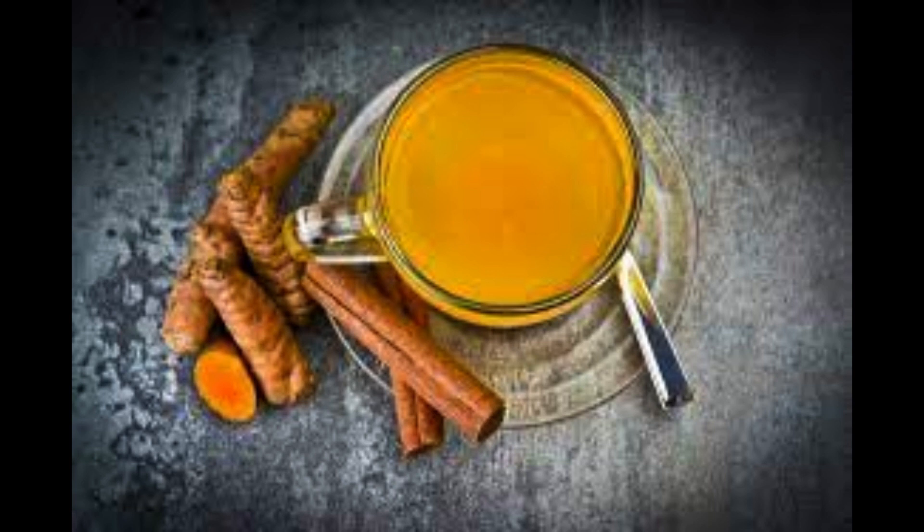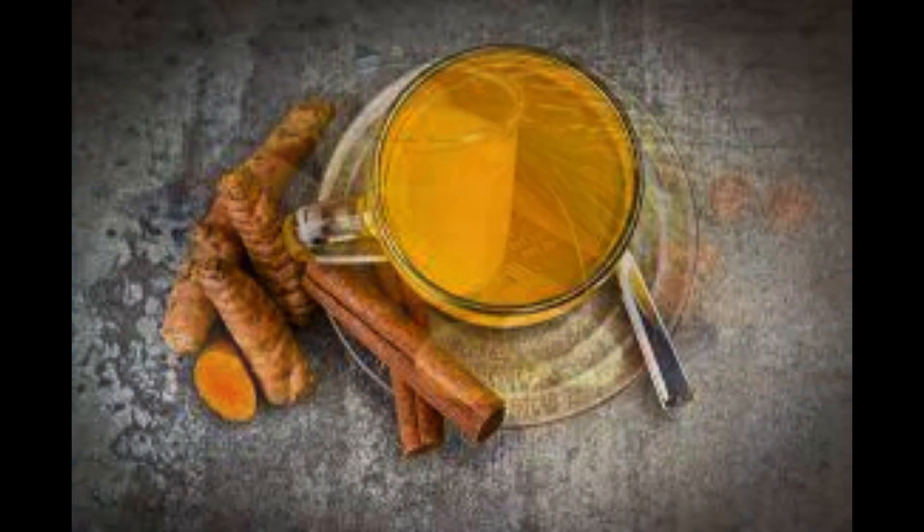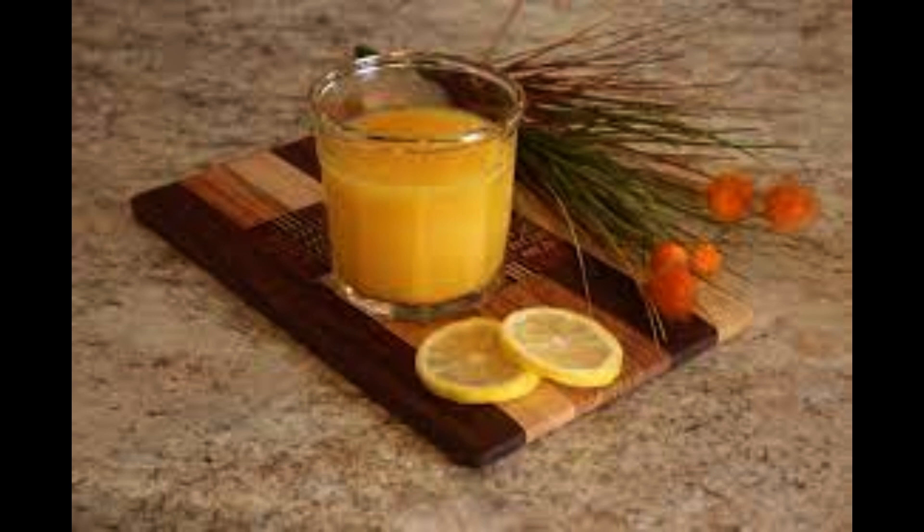Now I will show you how to make a delicious and easy drink with this golden spice so that you can get your daily dose of turmeric.